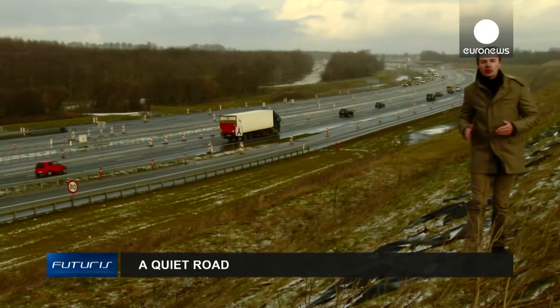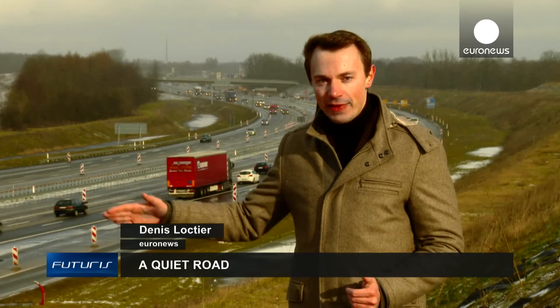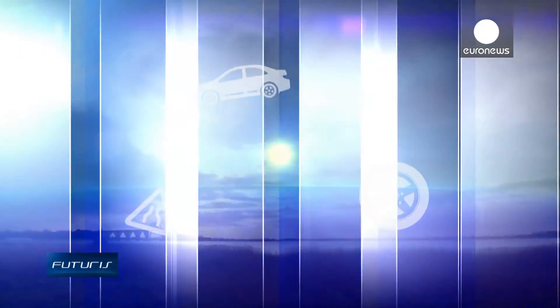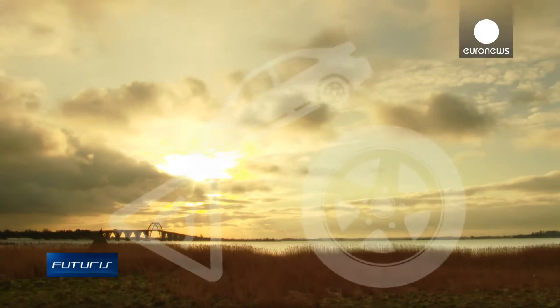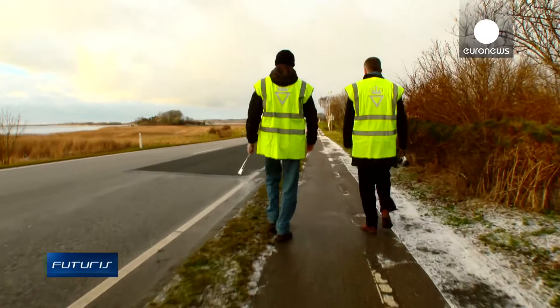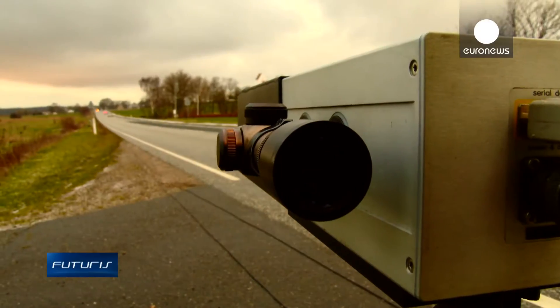Noise pollution is still an issue on our roads, but it's less about the car's engine these days and more about tyres on the road surface. So how do we deal with that? One solution is being tested in Denmark, where part of the road is being covered with experimental surface material that dampens the tyre noise.